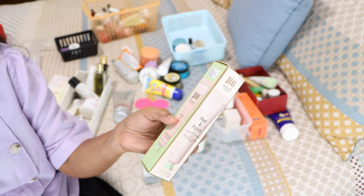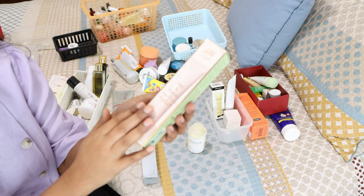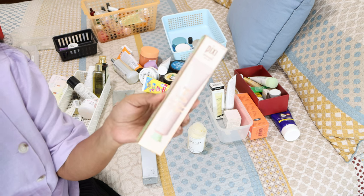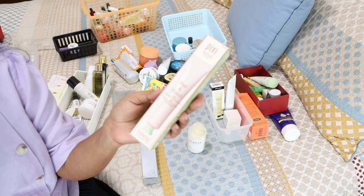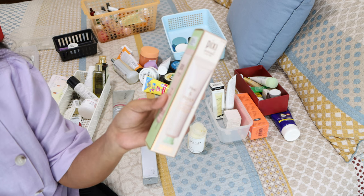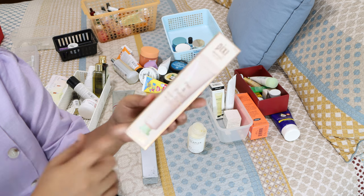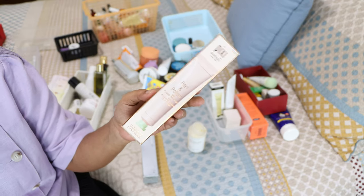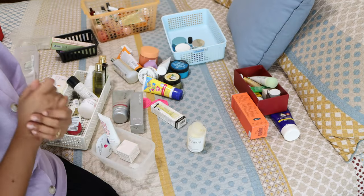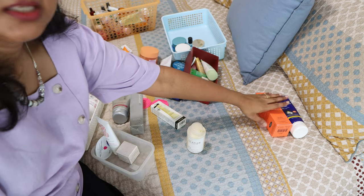The Pixi Peel and Polish — this is close to expiry but it expires in May 2022 so I have a few months left. I'll use this one — I love it. It's a very very nice exfoliating polish for the face without being too rough, and you can really see results. It's nice to use once in a while to just get your face polished and clean.